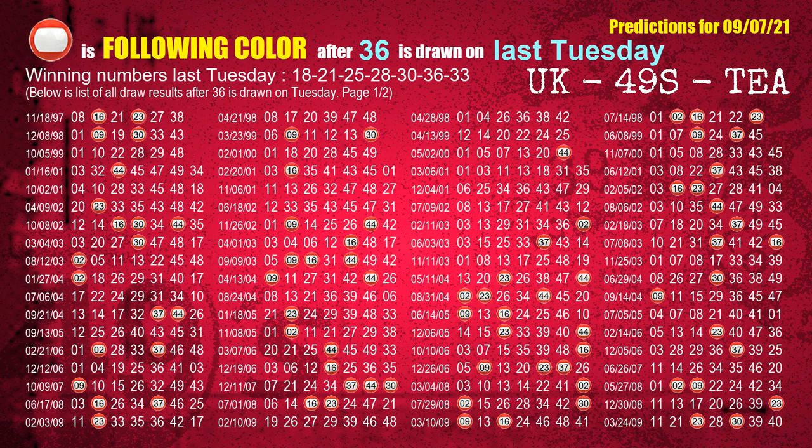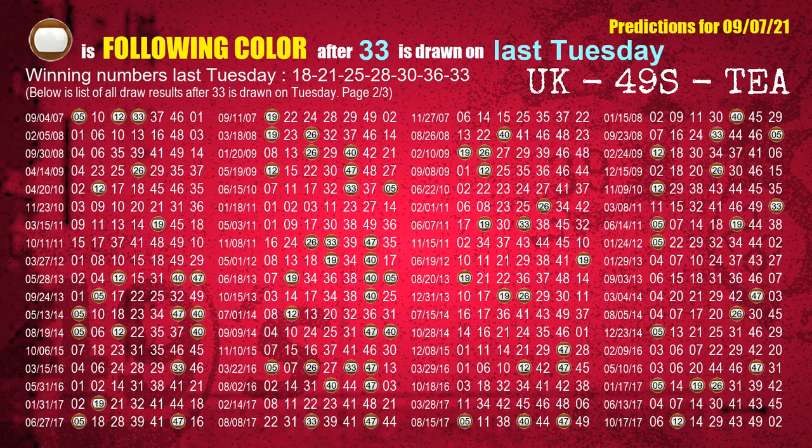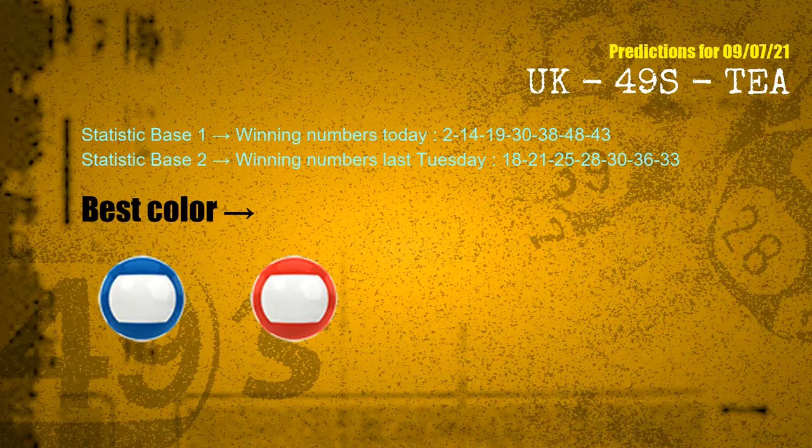The fifth winning number last Tuesday is 36. The most frequently following color is red when 36 is the winning number on last Tuesday. The booster winning number last Tuesday is 33. The most frequently following color is brown when 33 is the winning number on last Tuesday. According to the statistics above, with winning numbers today 02, 14, 19, 30, 38, 48, 43, and winning numbers last Tuesday 18, 21, 25, 28, 30, 36, 33 — the frequent following colors are blue and red.